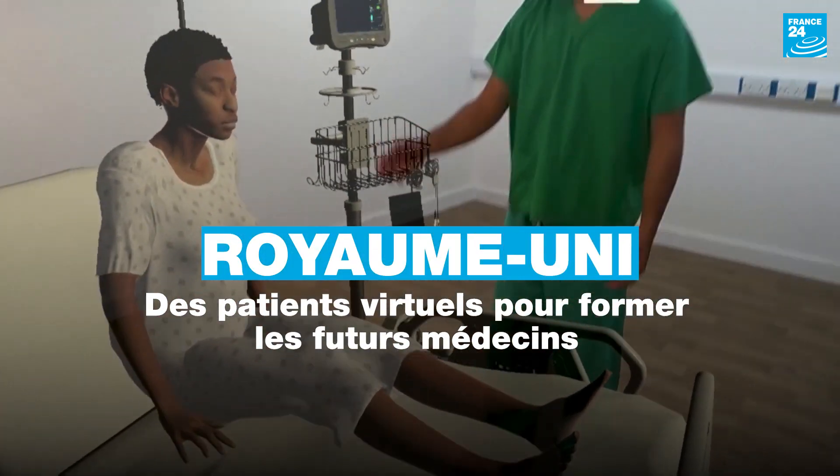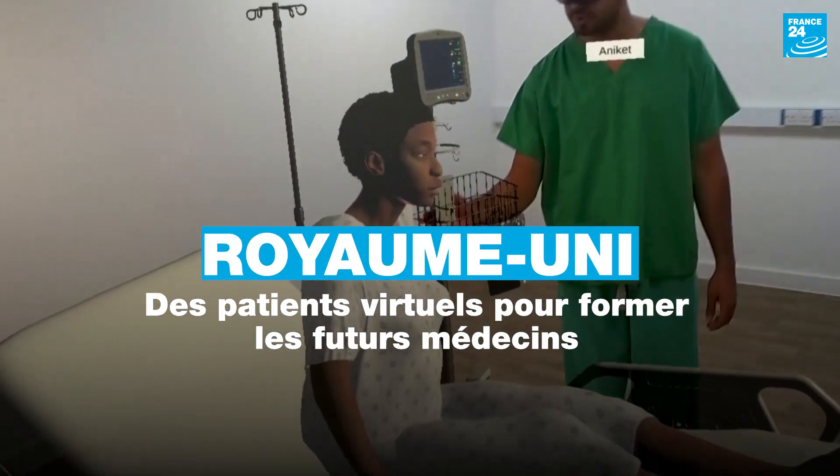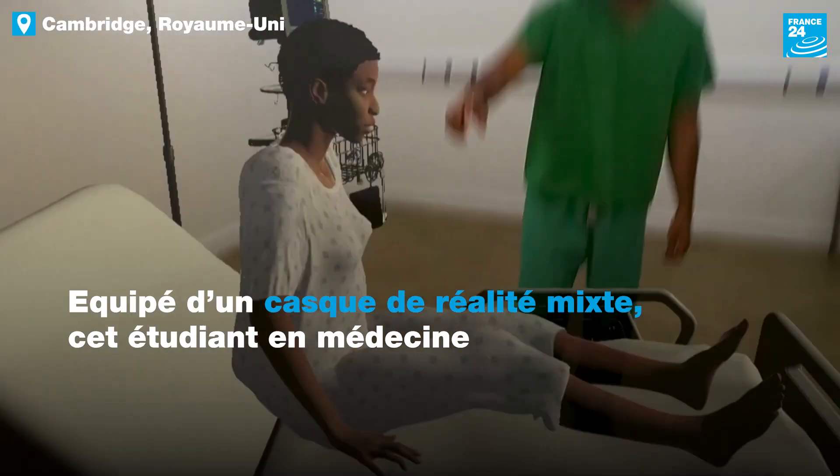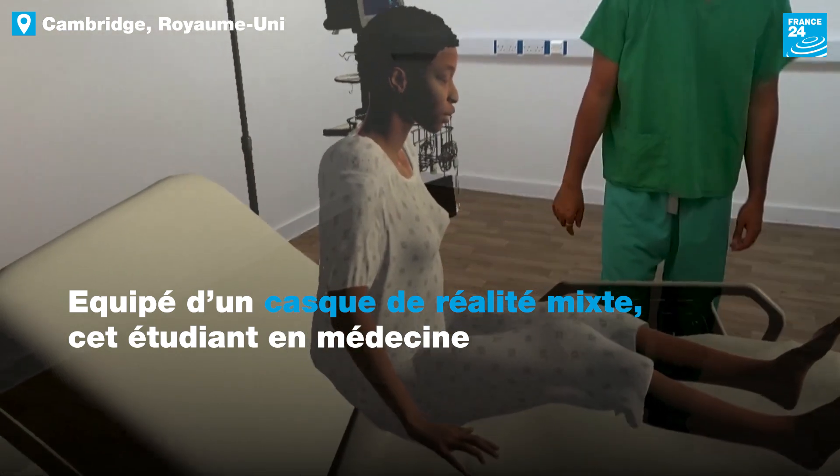So we can see the patient is here. She seems quite reckless and distressed. She seems stacked up and she's using her accessory muscles to breathe.